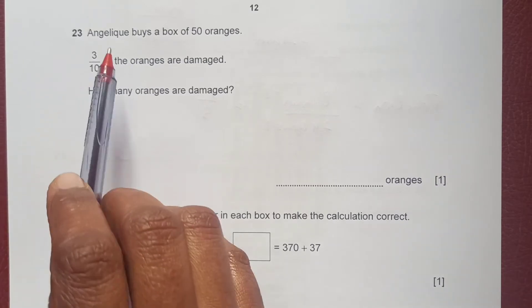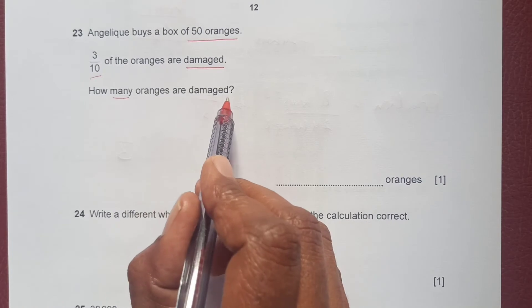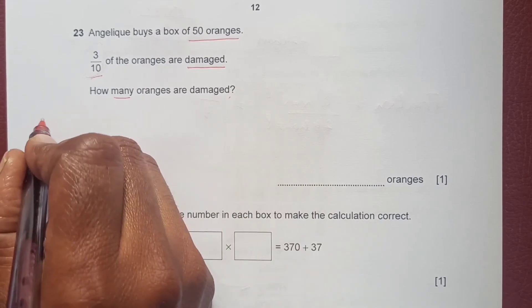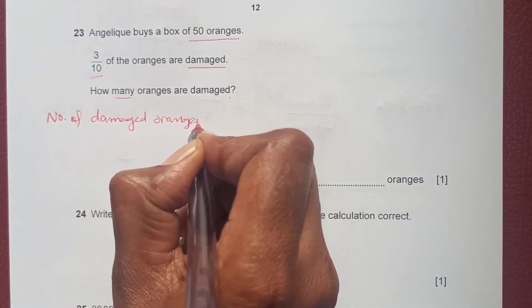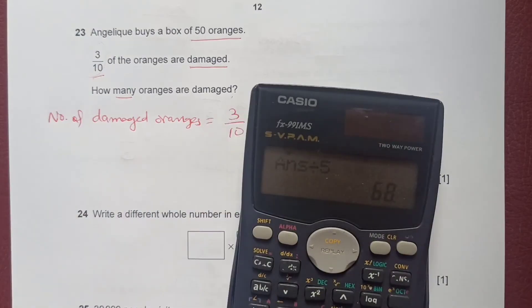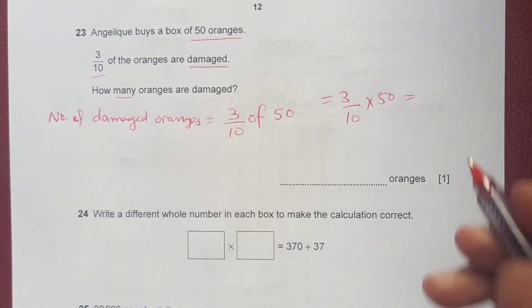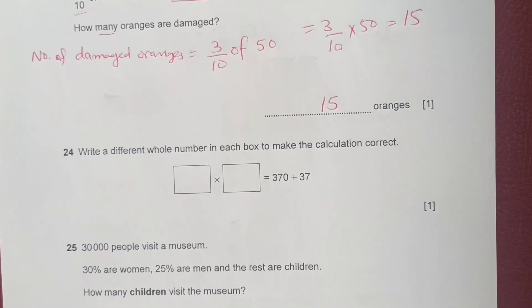Question 23: Angelic buys a box of 50 oranges and 3/10 of them are damaged. To find the number of damaged oranges: 3/10 times 50 equals 3 times 50 divided by 10, which is 150 divided by 10. The answer is 15 oranges.